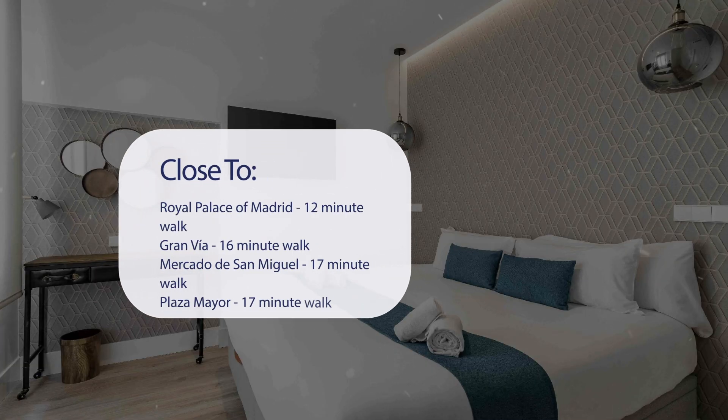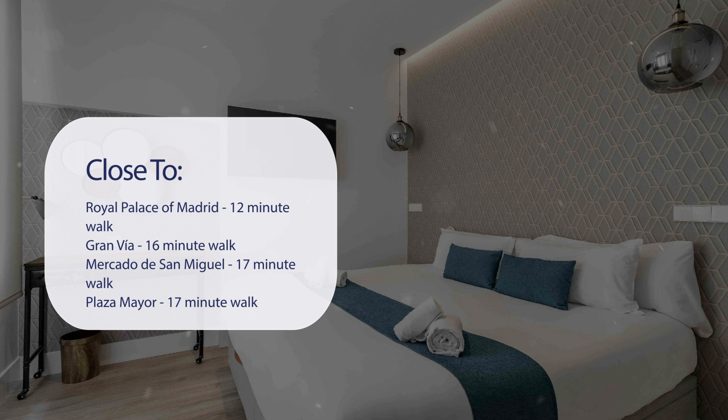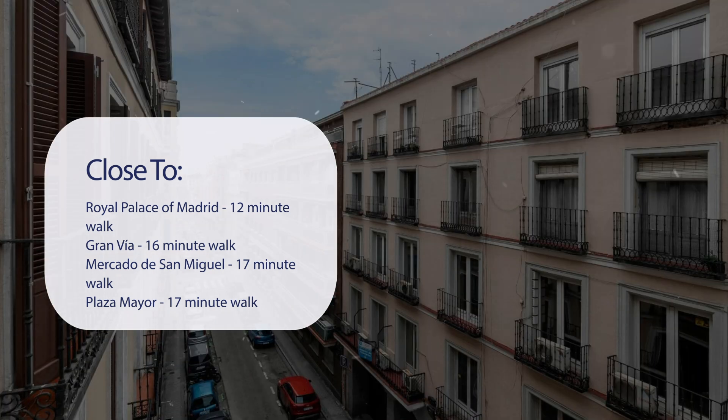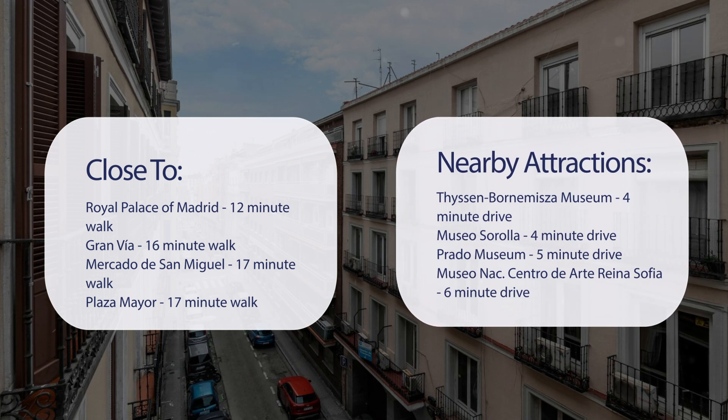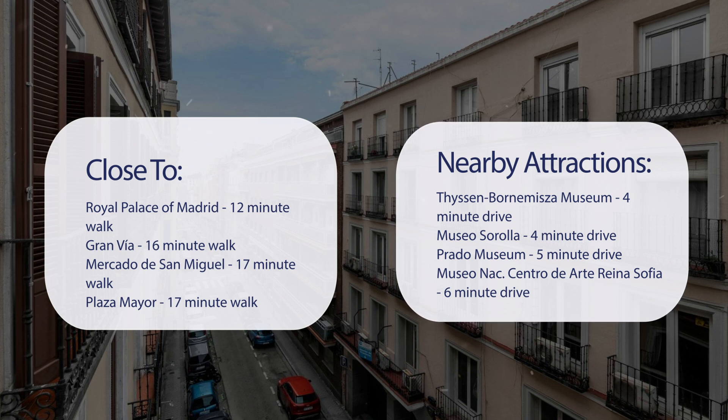It's pretty close to the Royal Palace of Madrid — 12-minute walk. Gran Vía, 16-minute walk. Mercado de San Miguel, 17-minute walk. Plaza Mayor, 17-minute walk. Also close to attractions like the Thyssen-Bornemisza Museum, 4-minute drive.